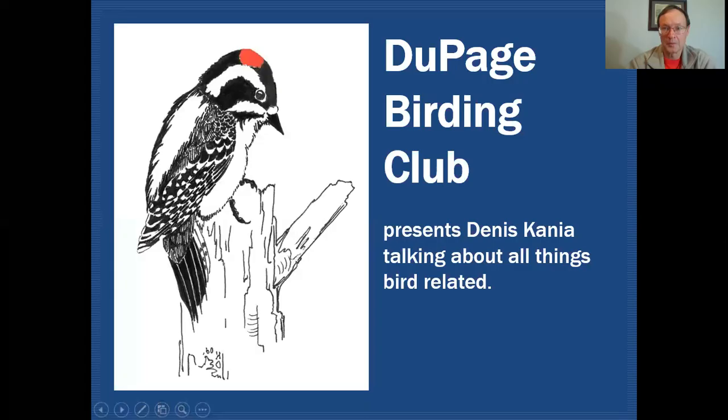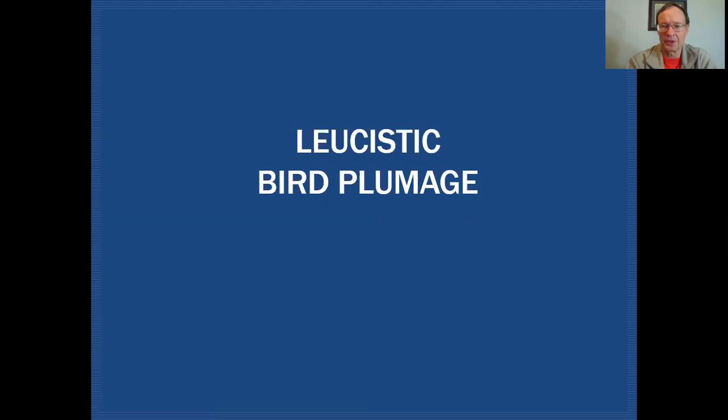Hello fellow birders. My name is Dennis Cania. Today on the DuPage Birding Club education channel we're going to be taking a look at leucistic bird plumage, discussing all things bird related.